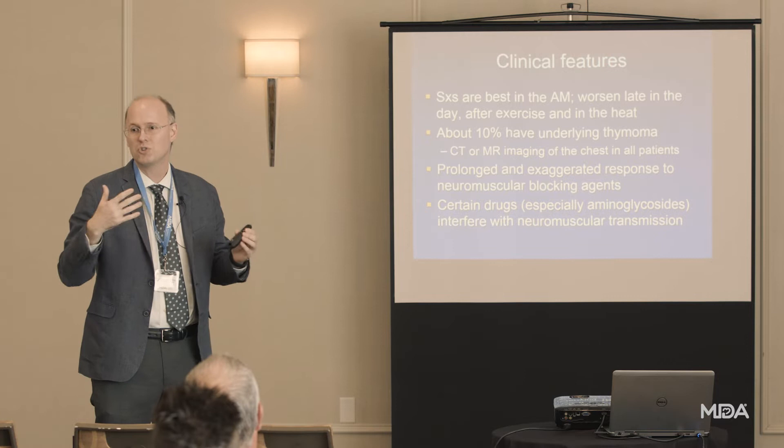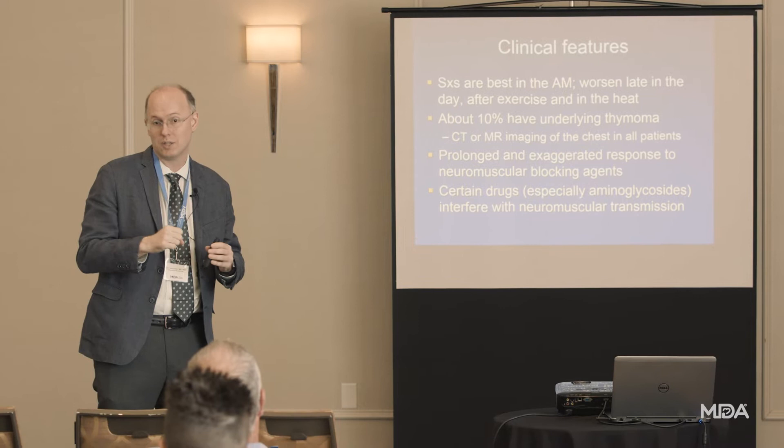Immune cells are born and have to learn what to attack. Good immune cells fight off viruses or bacteria; useless ones are discarded; and bad ones — those attacking the body's own tissues — must be deleted. That's where a lot of this happens, and if you have a tumor in the thymus, that whole process can become broken. Cells that should be deleted start making antibodies to the acetylcholine receptor, and the developing immune system can't delete them properly when there's a thymic tumor.